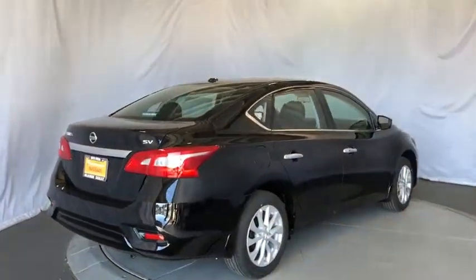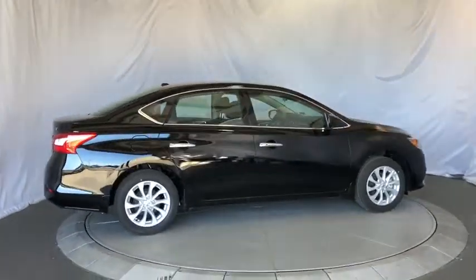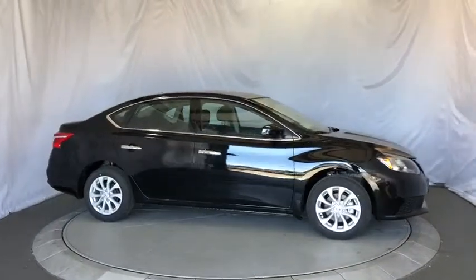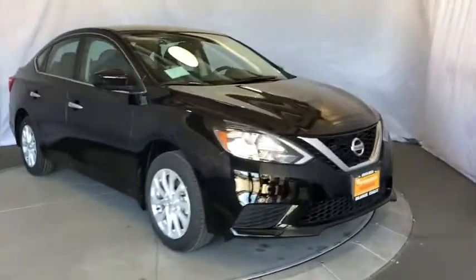Aluminum wheels, keyless start, climate control, front wheel drive, AM FM stereo radio, rear defrost, child safety locks, passenger airbag. Take this vehicle for a spin and see why so many shoppers are now proud owners.